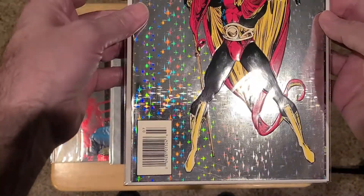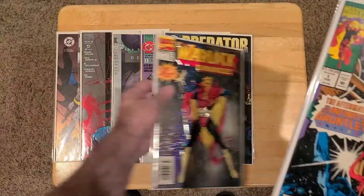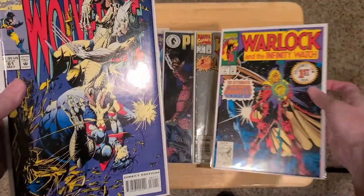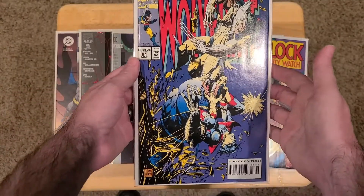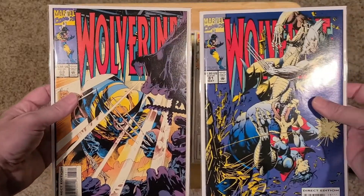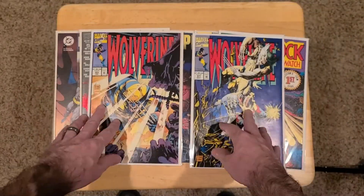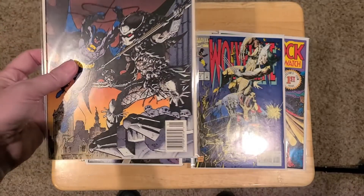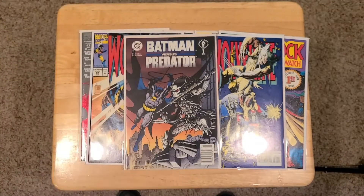This is Warlock Chronicles, a newsstand version — one of those shiny 90s covers. Warlock Infinity Watch number one, because Warlock's popular. And a couple of extra Wolverines I had, 81 and I believe 83, that you actually probably saw in another video recently I had extras of. And actually this Batman vs. Predator is a newsstand, so that might add a little value to it.